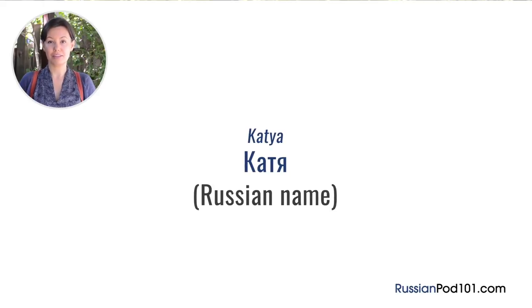Let's take, for example, the Russian name Katya. In this name, the sound K is hard and not palatalized because it's followed by the hard vowel A. However, T is soft and palatalized because it's followed by the counterpart of the sound A — YA. Katya.